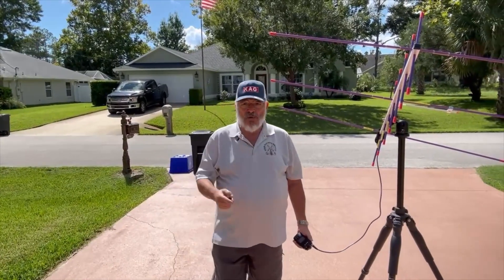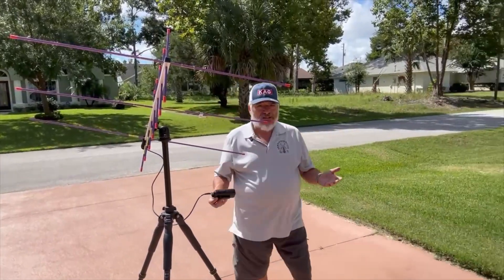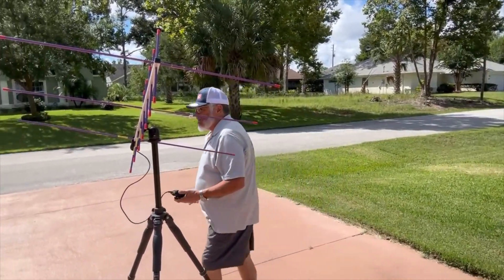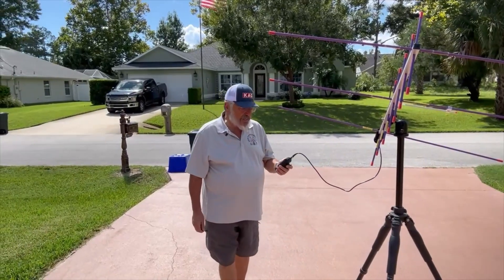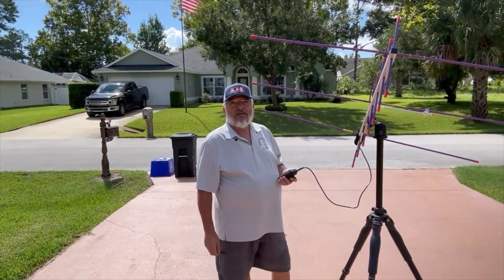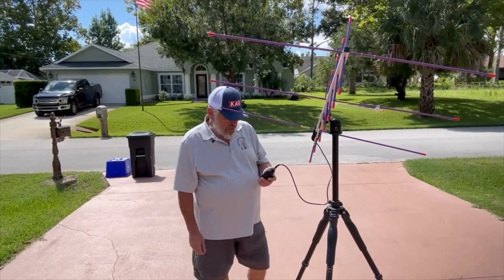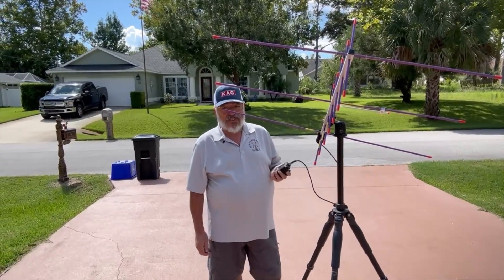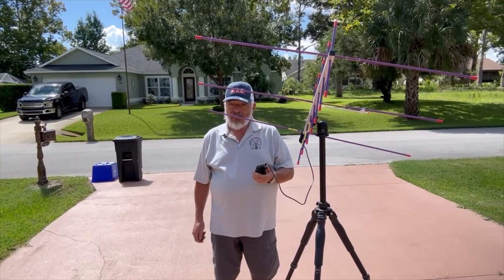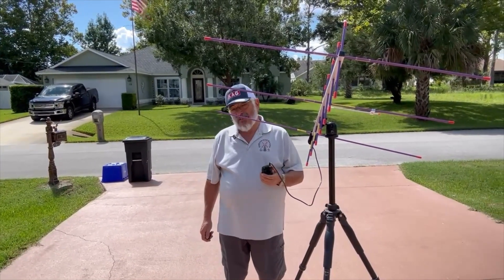I've got my new gimbal working and it's panning — it follows me. If I move over here, it follows me over here, and if I move over there, it follows me over there. So we're going to record this, edit it down, and put it on the internet. Hopefully we will hear the ISS soon.